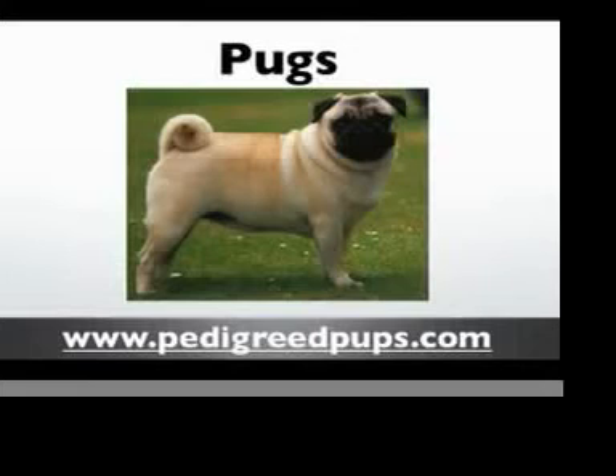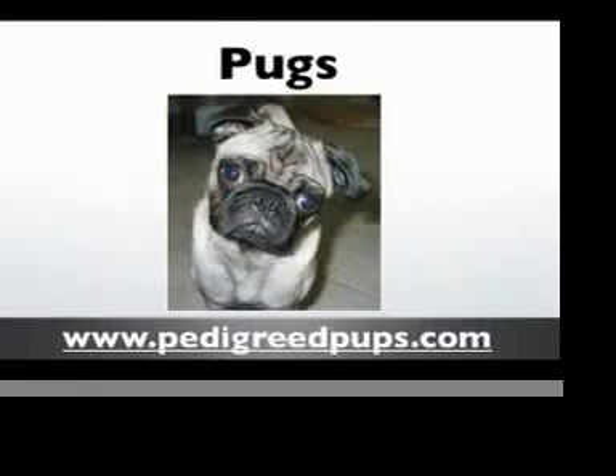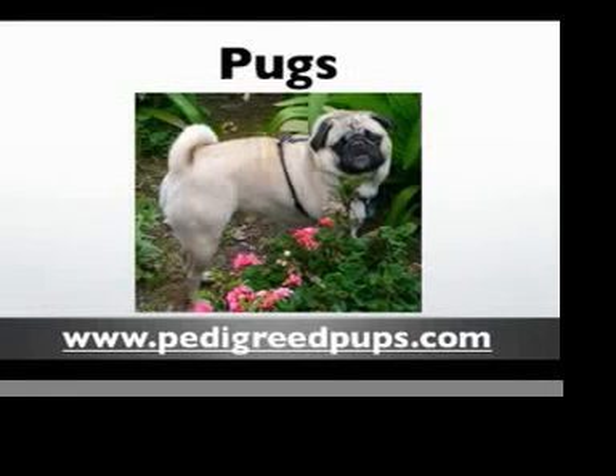Pugs are traditionally an even-tempered breed — they're very playful, outgoing, dignified, and loving. These dogs possess a lot of charm and have often been referred to as 'Molto e Parvo,' which basically means a lot of dog in a small space.